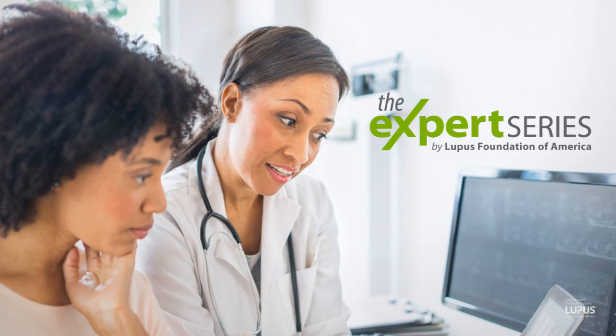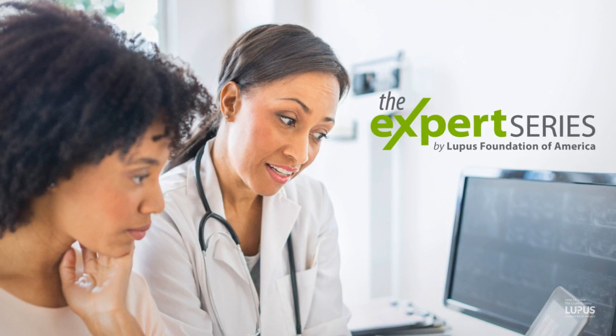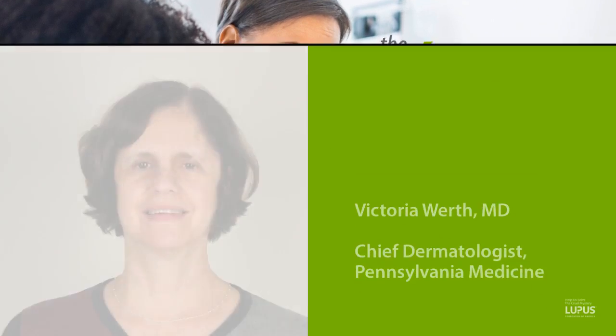Welcome to the Expert Series, brought to you by the Lupus Foundation of America. Our speaker today is Dr. Victoria Wirth, Chief Dermatologist at Pennsylvania Medicine in Philadelphia, Pennsylvania, with expertise treating lupus patients with skin disorders.